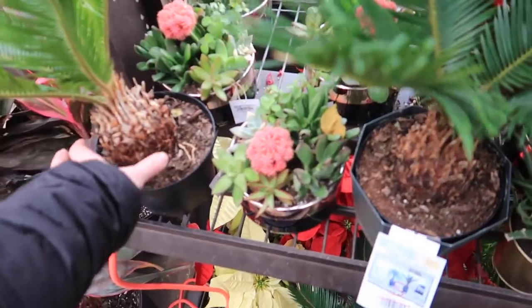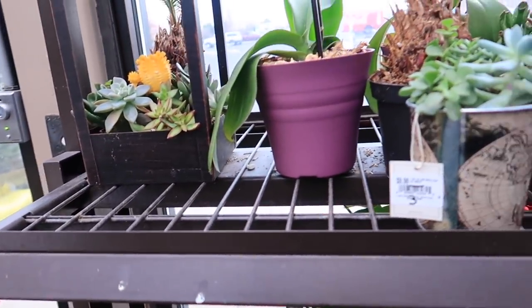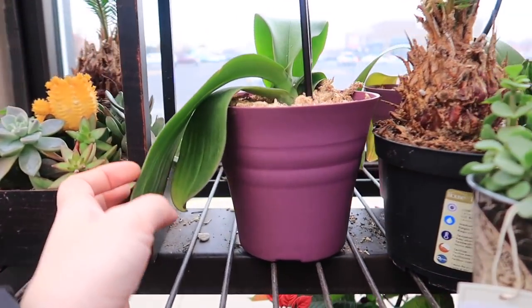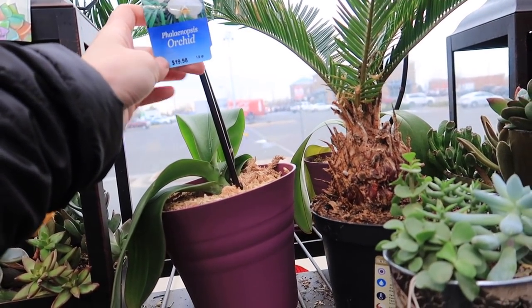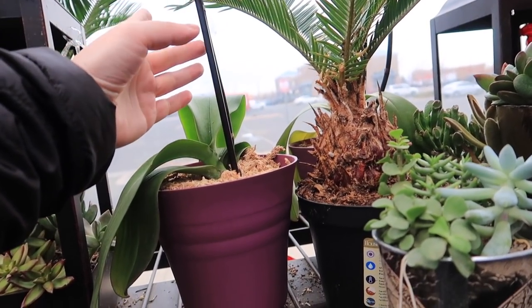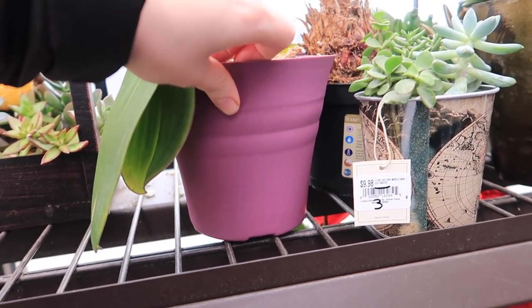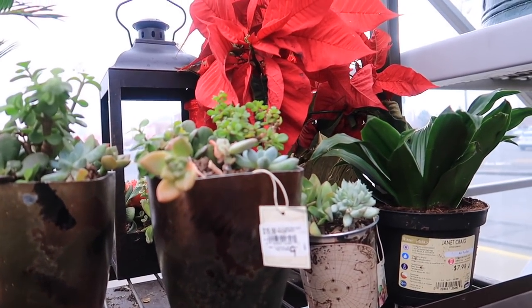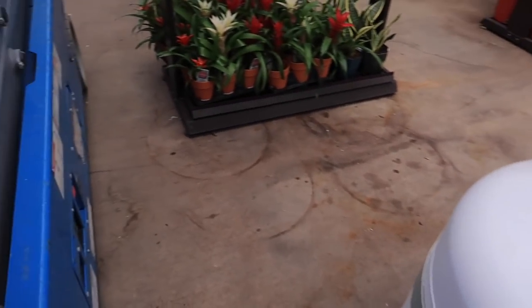I wonder if it's the base because my base got mushy. They have orchids — should I get one? How much? It's usually $19.98. Is it marked half off? I don't know. I hate it when they don't have prices on here. A very sad poinsettia. That one looks nice. I don't know why it's back here.